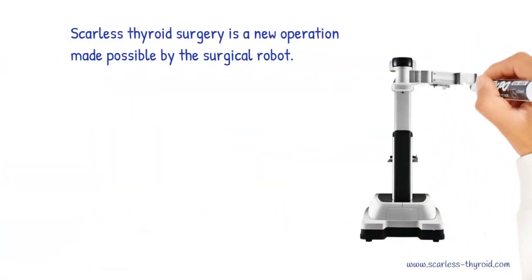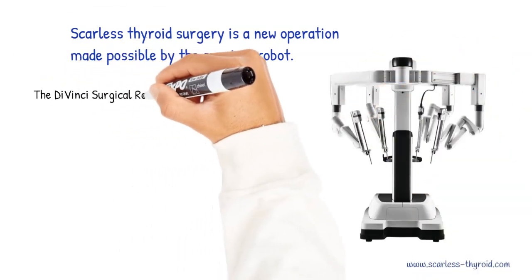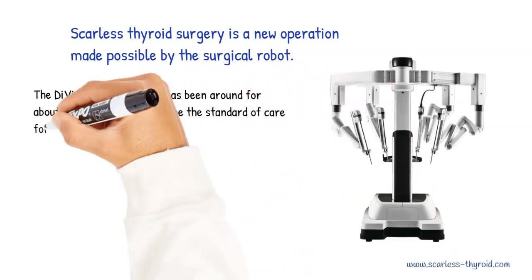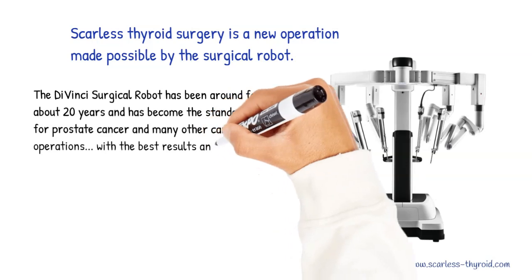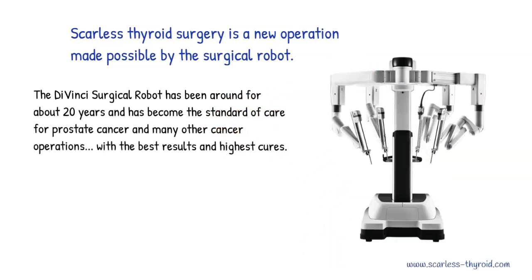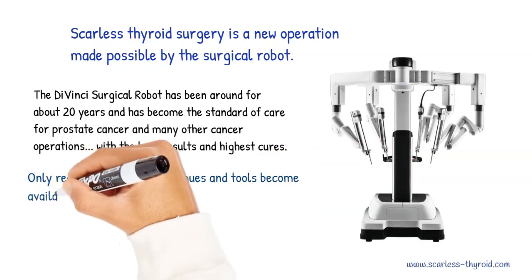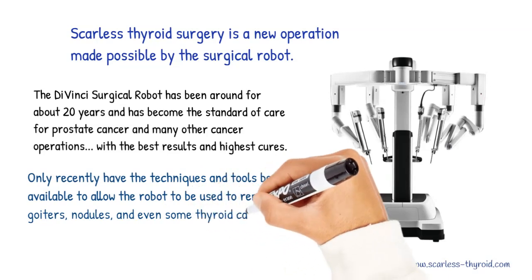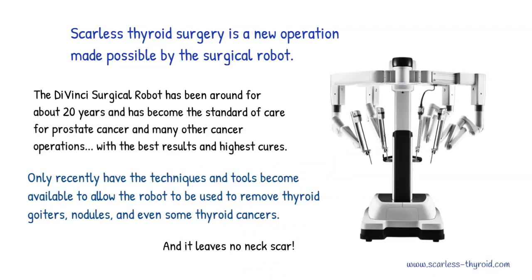Scarless thyroid surgery is a new operation made possible by the surgical robot. The DaVinci surgical robot has been around for about 20 years and has become the standard of care for prostate cancer and many other cancer operations, with the best results and highest cures. Only recently have the techniques and tools become available to allow the robot to be used to remove thyroid goiters, nodules, and even some thyroid cancers — and it leaves no neck scar.